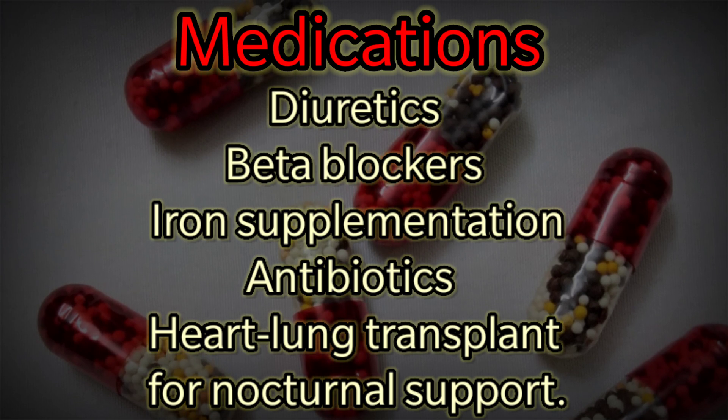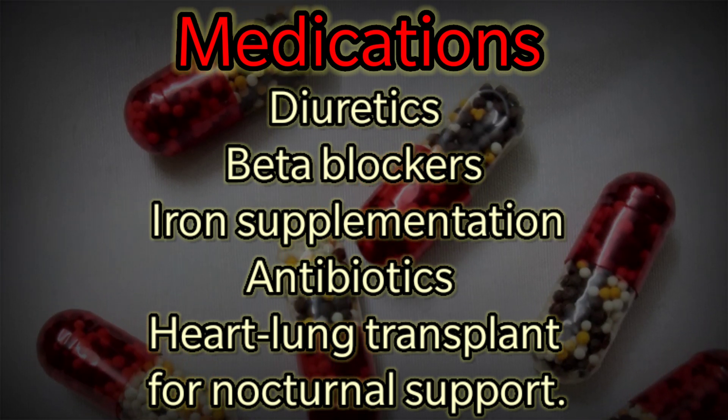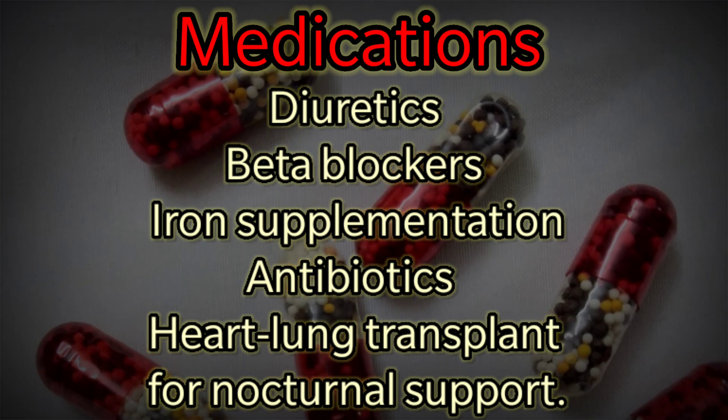However, it has been seen to help patients with advanced disease in need of a heart-lung transplant or for nocturnal support.